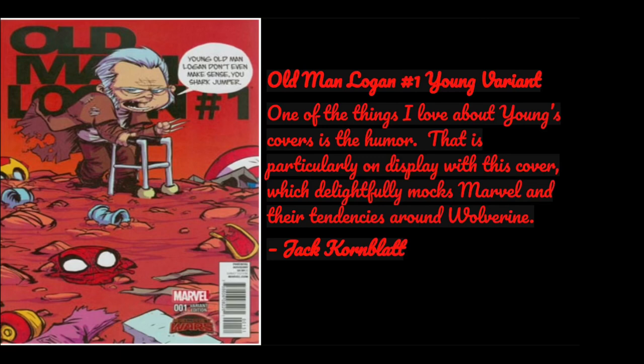Next book is Old Man Logan number one, also picked by Jack. He writes: one of the things I love about Young's covers is the humor particularly on display here, which delightfully mocks Marvel and their tendencies around Wolverine. If you read the word bubble it says 'Young Old Man Logan doesn't even make sense, you shark jumper.' And you see all the costumes that have been destroyed by Wolverine. Really, really cool — I like this cover a lot.